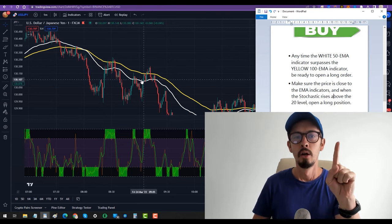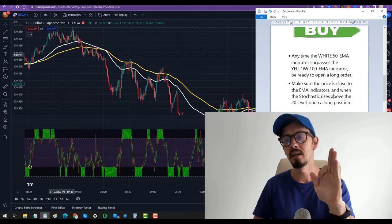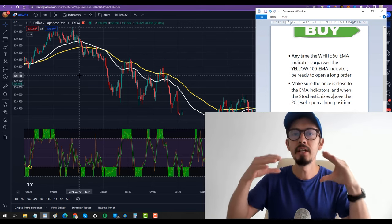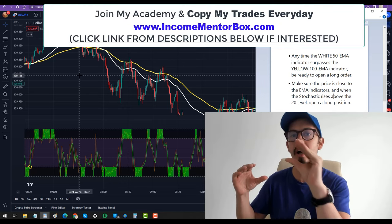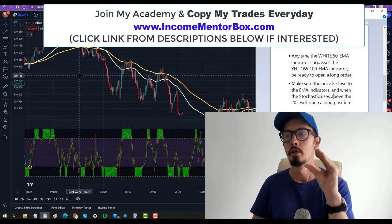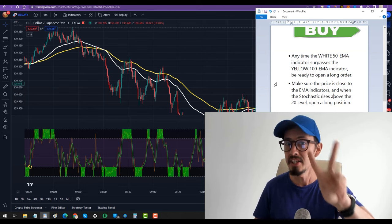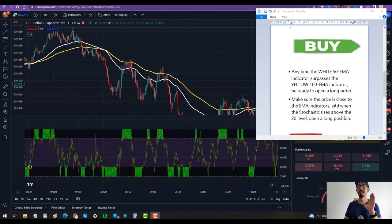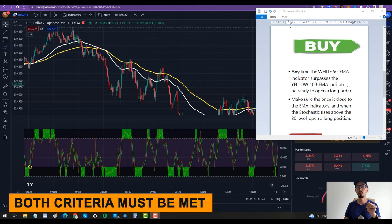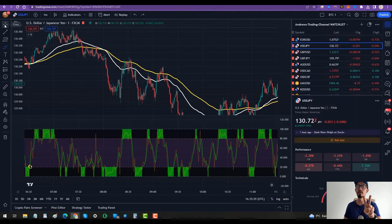Whenever the white line is above the yellow line — whenever 50 EMA is above 100 EMA — it means the trend direction is bullish and the trend is going up. That gives us the trend direction, and trend is our friend in this strategy. That is confirmation number one. The second confirmation to place the actual trade is that the price must be close to the EMAs and the stochastic rises above the 20 level — then open a long position.